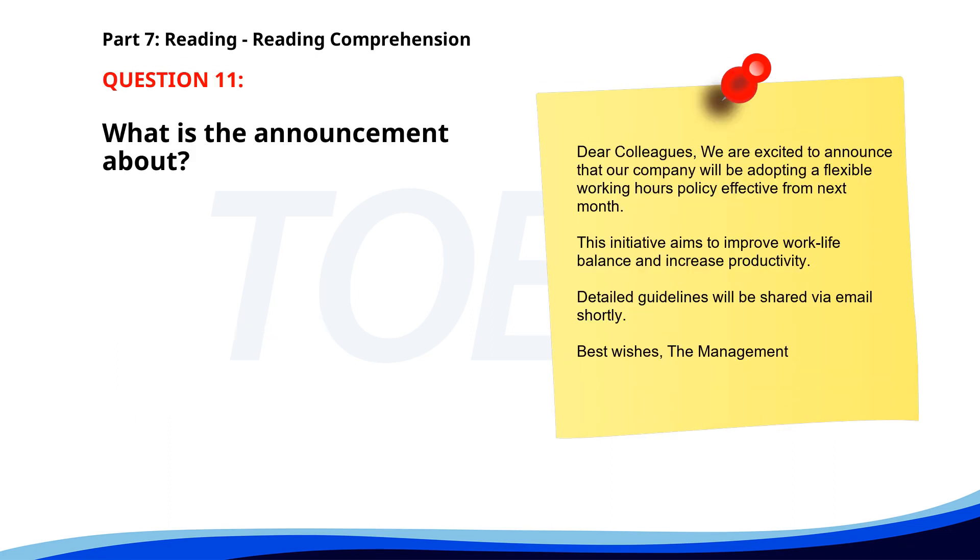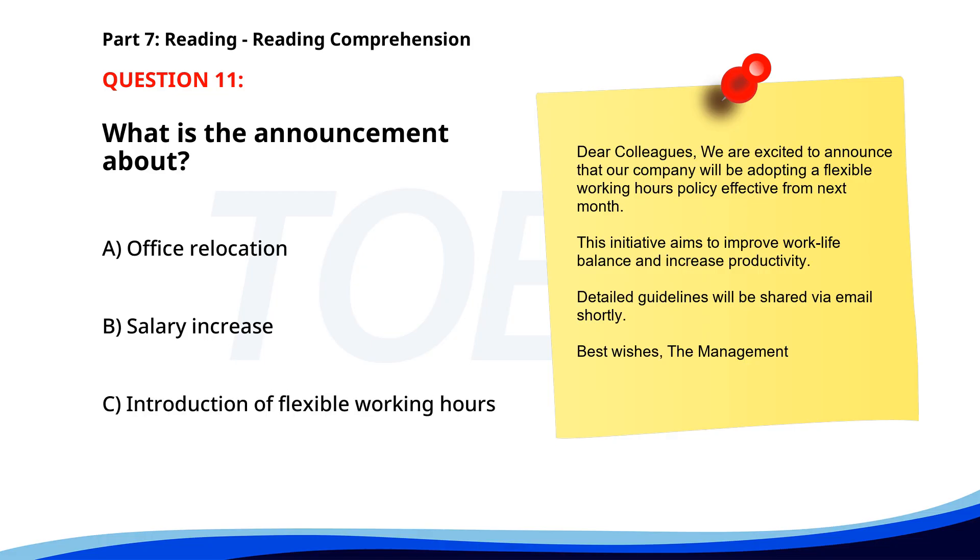Number eleven. Dear colleagues, we are excited to announce that our company will be adopting a flexible working hours policy effective from next month. This initiative aims to improve work-life balance and increase productivity. Detailed guidelines will be shared via email shortly. Best wishes, The Management. What is the announcement about? A. Office relocation. B. Salary increase. C. Introduction of flexible working hours. The correct answer is C. Introduction of flexible working hours.